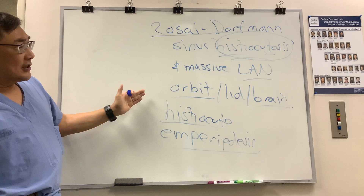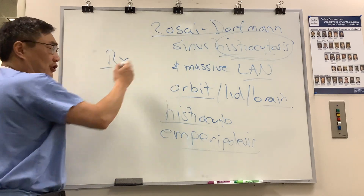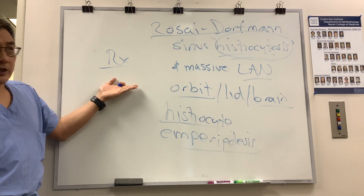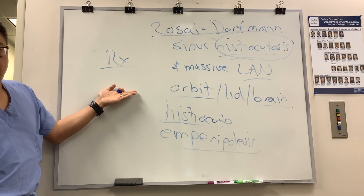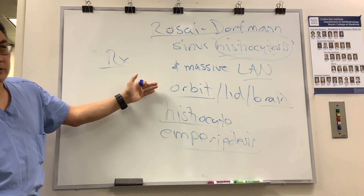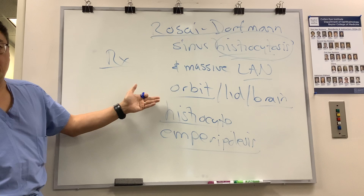The treatments for Rosai-Dorfman are surgical debulking, but you can use steroids, radiation, and other things. There's no proven standard of care for this, and sometimes it just goes away by itself. Because there's no established standard of care, we generally treat empirically.